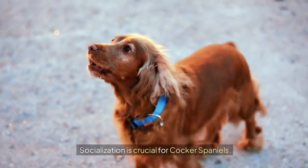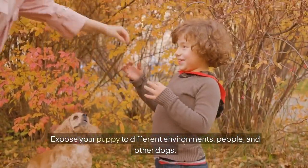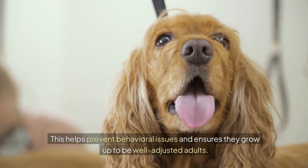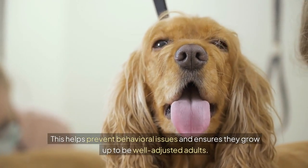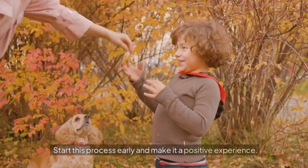Socialization is crucial for Cocker Spaniels. Expose your puppy to different environments, people, and other dogs. This helps prevent behavioral issues and ensures they grow up to be well-adjusted adults. Start this process early and make it a positive experience.